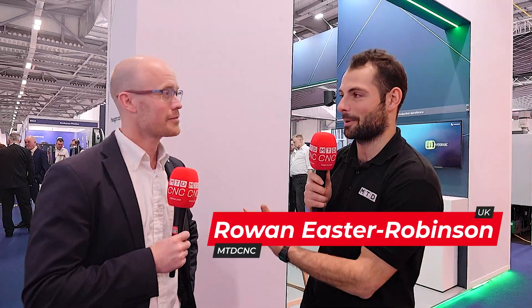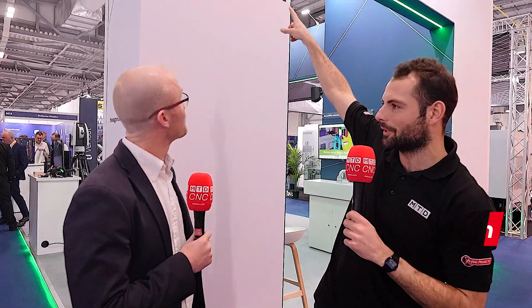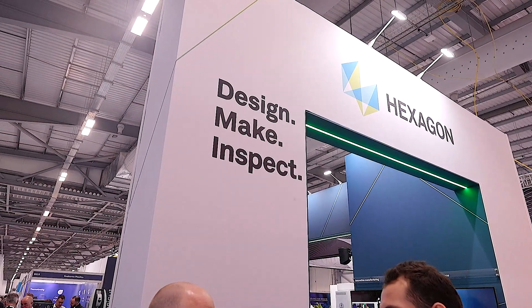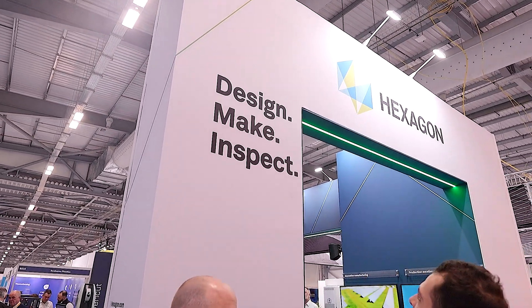Welcome back to Southern Manufacturing 2025. We're here on the Hexagon stand with Jason Walker. You've got loads of inspection equipment inside that stand to show us, but look at your logo and slogan first of all — 'design, make and inspect' this year. You've been supporting UK manufacturing for a long time — let's go through how you're helping UK manufacturing design, make and inspect.